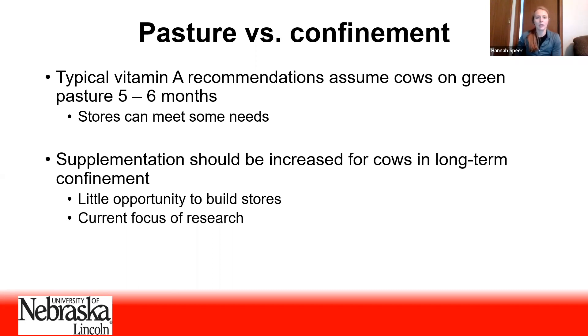Right now, typical vitamin A supplemental recommendations assume that cows have been on green pasture for a majority of the year, and that the cow can use that green pasture to make up the difference from whatever the supplement doesn't provide. We know this is not true for all systems — there will be times when that cow is not on pasture for a good chunk of the year. In that case, supplementation needs to be increased for cows in longer-term confinement or consuming brown forage for a large part of the year, because they have little access to green pasture to build vitamin A stores.